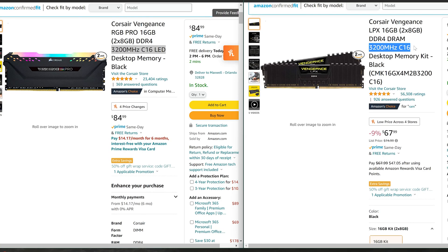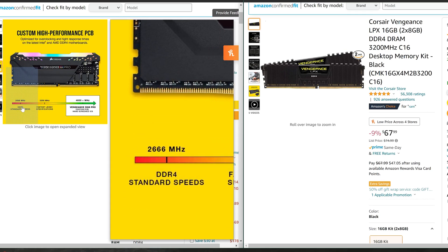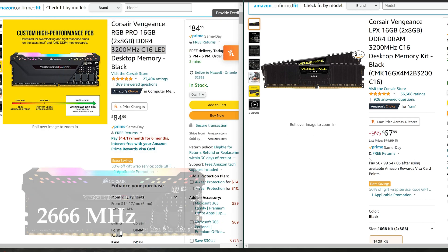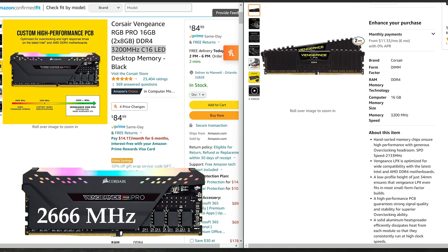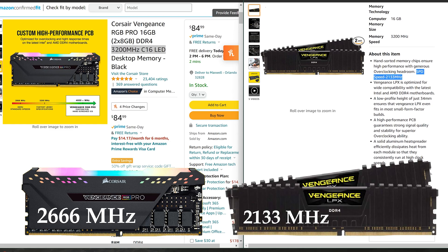But the problem is that 3200 MHz is only 3200 MHz when you're running the XMP profile. If you scroll down, the Corsair Vengeance RGB Pro's standard speeds do not match the standard speeds of the Vengeance LPX. The standard speed of the Vengeance RGB Pro is 2666, but the Vengeance LPX's standard speed is listed as the lower 2133. So they don't actually match their standard speeds, and since they don't match their standard speeds, this can mess things up.